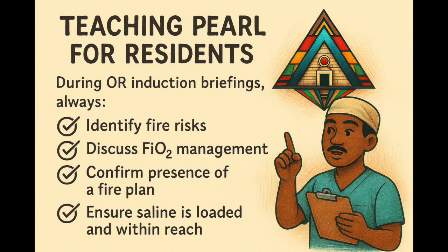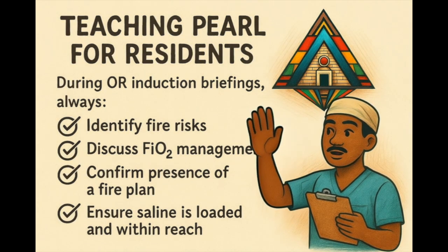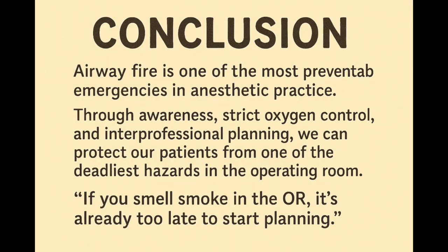This one's for you. During your morning surgical safety briefing, make sure to identify any fire risks. Talk about how much oxygen you'll be using. Confirm there's a fire plan — and yes, that 60 ml syringe full of saline better be filled and visible. Because once the fire starts, it's too late to start planning. Airway fire is one of the most preventable emergencies in anesthesia, but it only stays preventable if you actually prevent it. Control the oxygen, coordinate with your surgical team, and have a plan ready every single time. Stay sharp and keep the fire where it belongs — outside the patient.